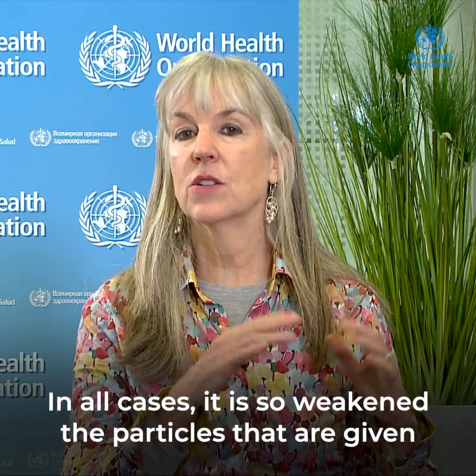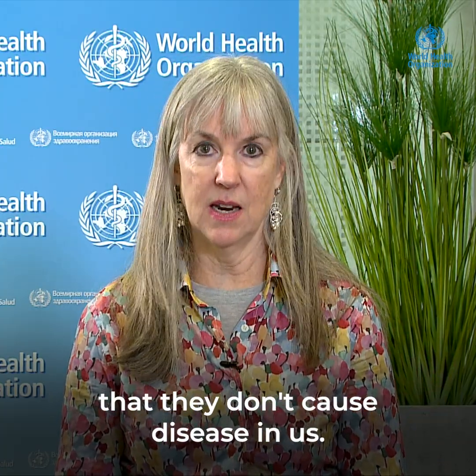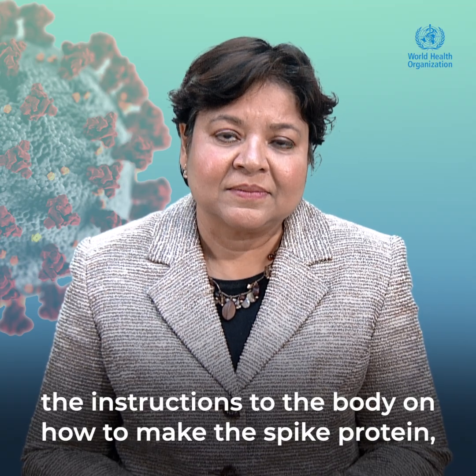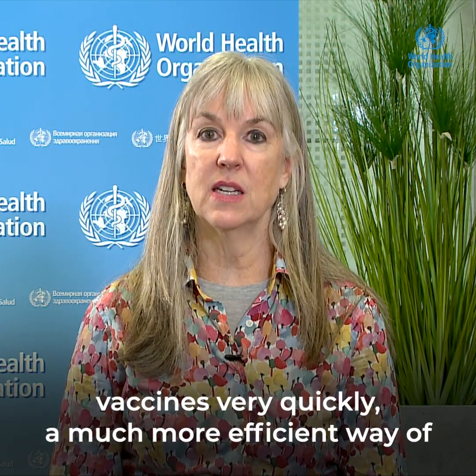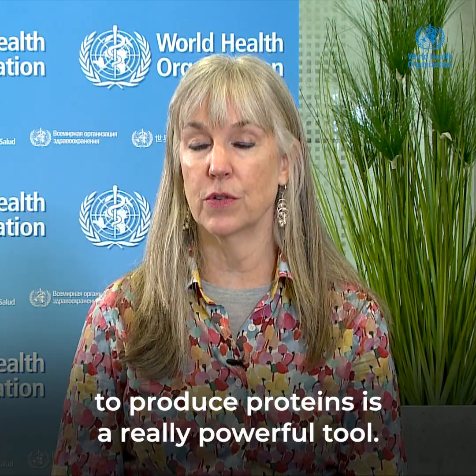In all cases, the particles given are so weakened that they don't cause disease in us — you're not going to get disease from the vaccines, even if it's a weakened part of the germ. The second category, where we give the body instructions on how to make the spike protein, is a new and really important strategy because we can develop vaccines very quickly, in a much more efficient way, and using the body's own ability to produce proteins is a really powerful tool.